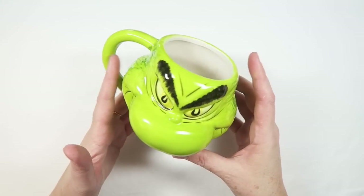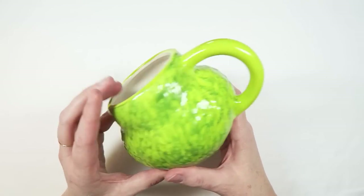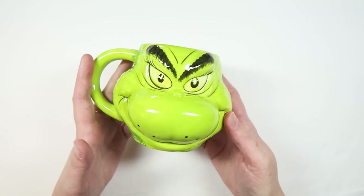Side note — I also picked up this mug at Hobby Lobby. I know it's not crafty or anything, but it's super cute. I love the Grinch, and Serena got a matching one, so I think it's super adorable. This was in my budget as well, but he's so cute.